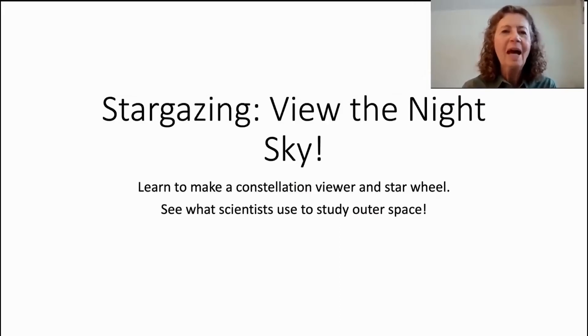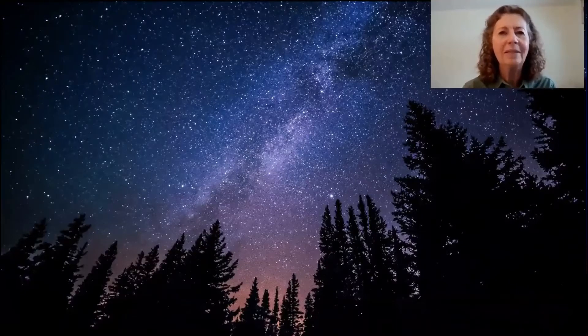Hi, my name is Julie Albert, and I'm an educator facilitator at Fermilab National Accelerator Laboratory. Welcome to Stargazing: View the Night Sky. We will learn to make a constellation viewer and star wheel and see what scientists use to study outer space. Have you ever looked up at a star-filled sky? The expanse of stars in a clear night sky is truly an amazing sight.